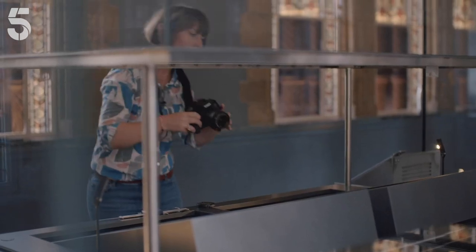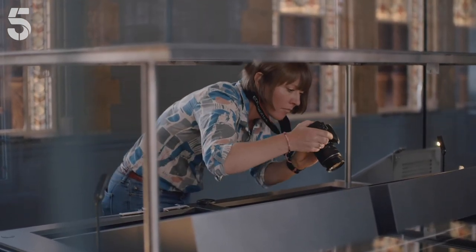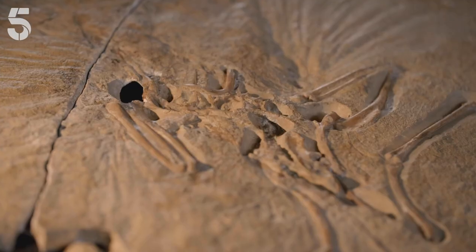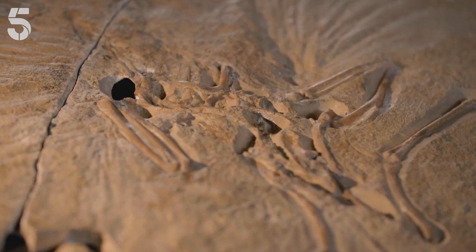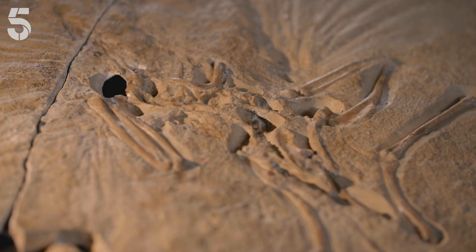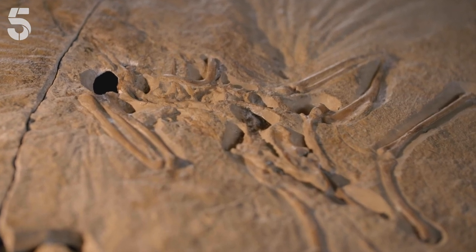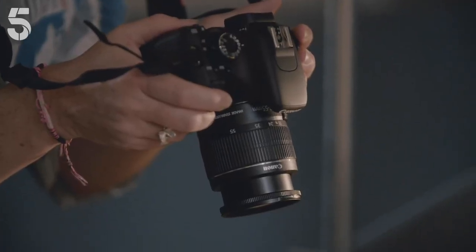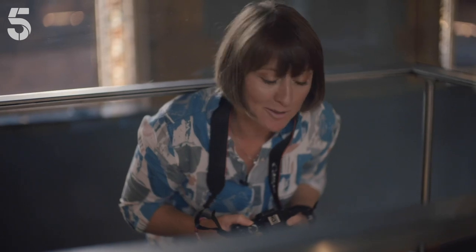Susie's been at the museum for two years and is one of the very few experts allowed this close. She's making a record of the fossil for other specialists to study. It is a bit stressful being this close to it. This case is almost never opened. It's very, very exciting for me to be able to have my head inside it right now and to get a really close look at this fossil without the glass in the way.